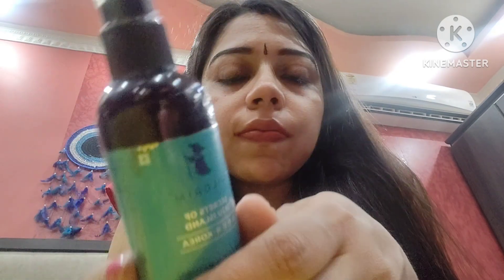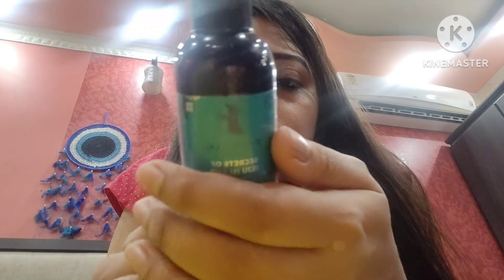I didn't see any visible changes in the minimization of my pores. I have lots of open pores around my nose, and after application for around one to two months, I have not seen any pore minimization. It didn't work for me in that regard, but it has given a suitable hydration to my skin.